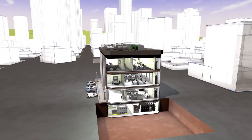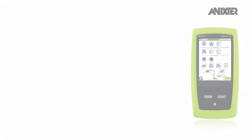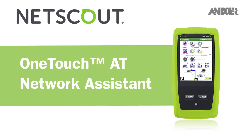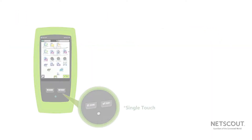Through our global partnerships and smart building infrastructure solutions, we'd like to share with you NetScout One Touch AT — Network Assistant — an automated troubleshooting tool that empowers IT teams to test Ethernet and Wi-Fi access networks with a single touch.